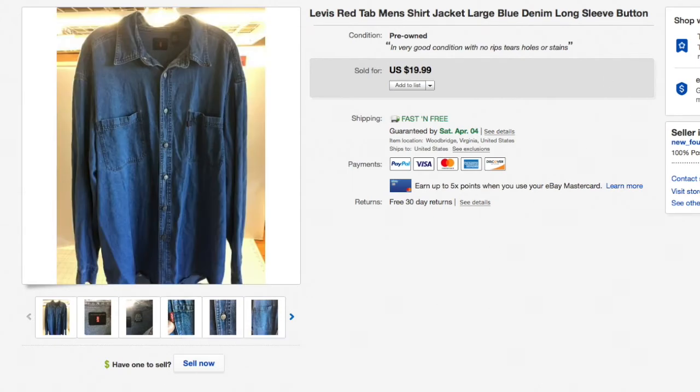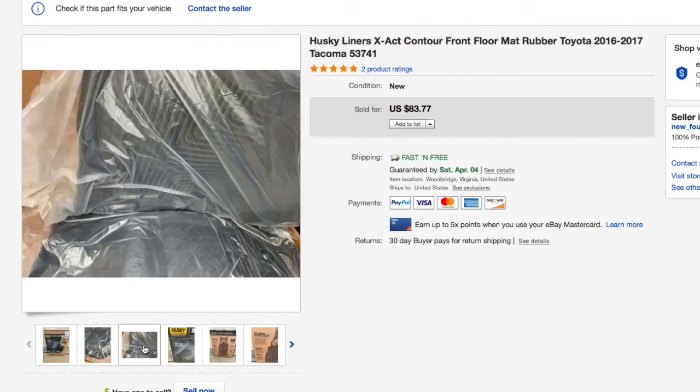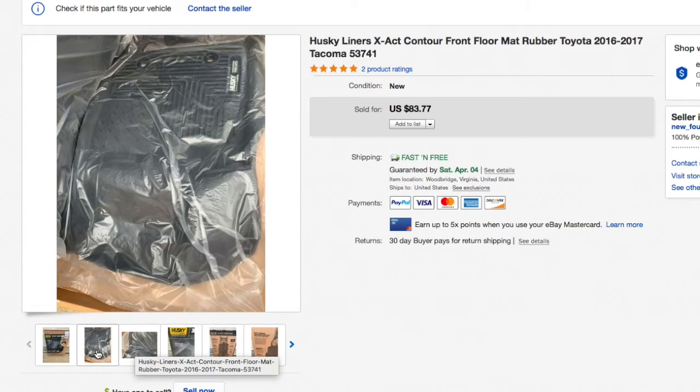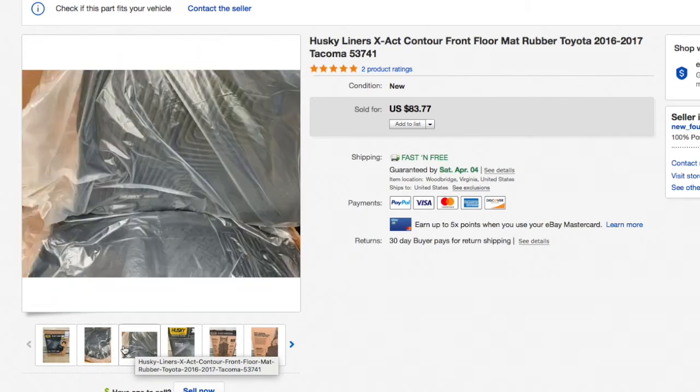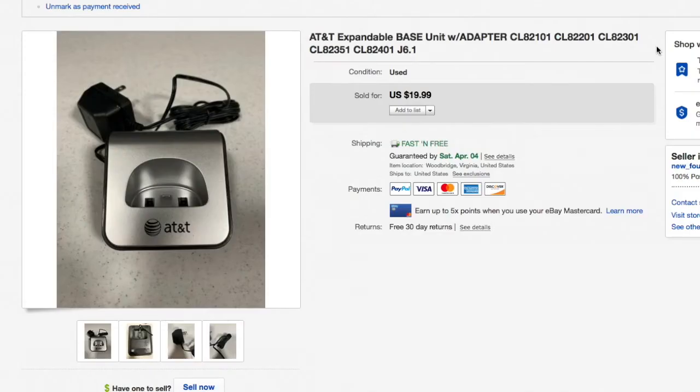Next up, the Husky Liners X-act Contour front floor mats for a 2016-2017 Toyota Tacoma. I picked this up as part of a WeatherTech buyout — it's Husky, not WeatherTech, but still heavy-duty liners. It got down to $83.77 and that's what it sold for. These were brand new in the package — customer orders from a local tire shop that were never picked up. I bought every single one they had and have done really well on that lot.